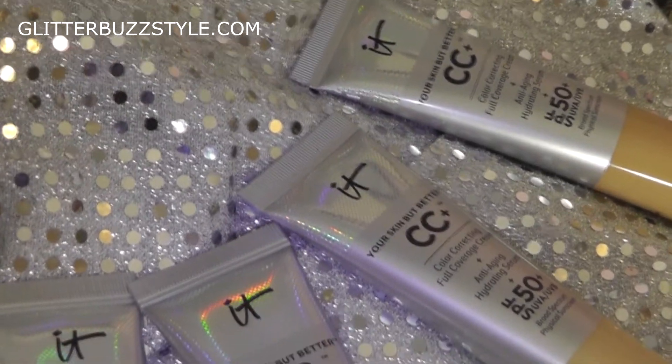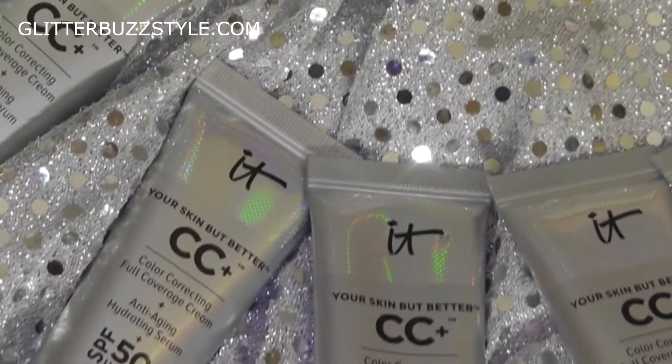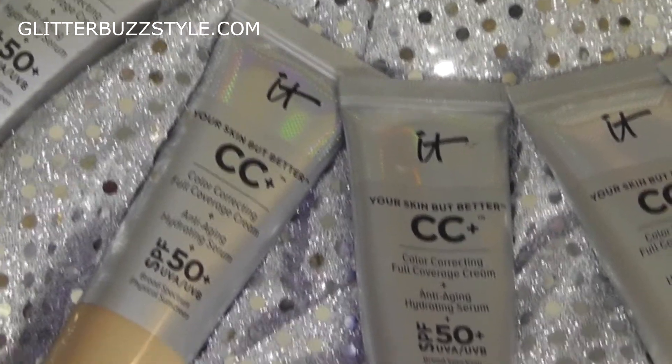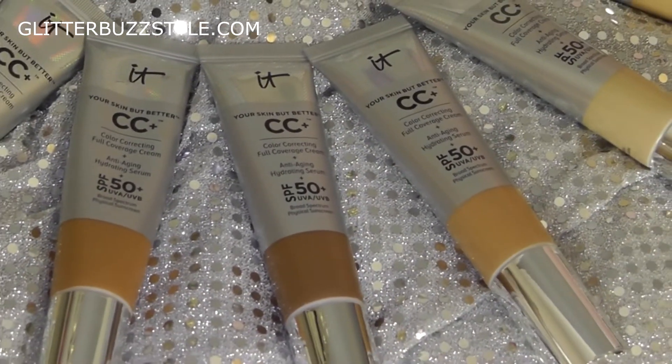I'm going to do an amazing giveaway on the CC cream. Make sure you're following Glitter Buzz Style and It Cosmetics social media platforms listed in the description. Share this video and tag me at Glitter Buzz Info with your share to qualify. The giveaway is open to US residents only and the winner will be posted on the Glitter Buzz Style blog. For more fashion and beauty buzz, you know where to find me — always on my blog at Glitter Buzz Style.